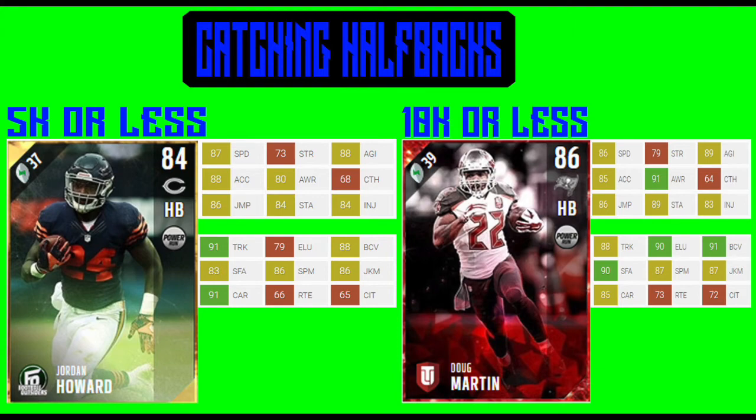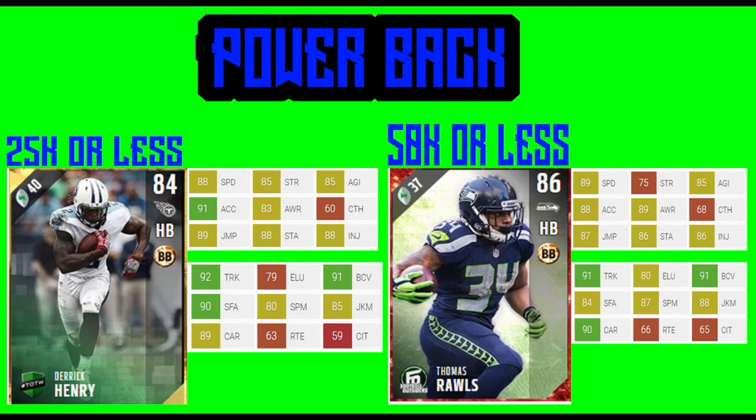Now let's look at the higher end price for the balanced halfbacks — which more accurately could be called powerbacks, since their main purpose is fourth and ones and third and ones, busting forward and getting first downs. On screen we have the higher end cards: Derek Henry and Thomas Rawls. Derek Henry goes for 25k or less and Thomas Rawls goes for 50k or less. Derek Henry gives you 88 speed, 91 acceleration, 92 trucking, 91 ball carrier vision, and a 90 stiff arm. Thomas Rawls gives you 91 trucking, 91 ball carrier vision, 84 stiff arm, and 89 speed.